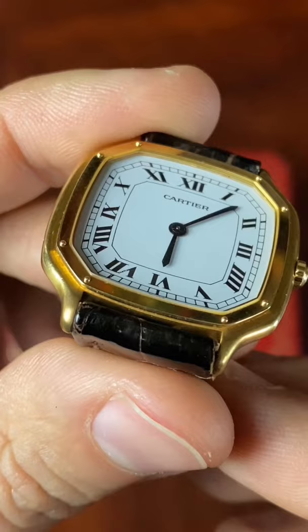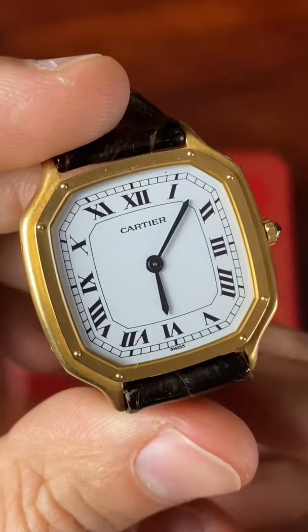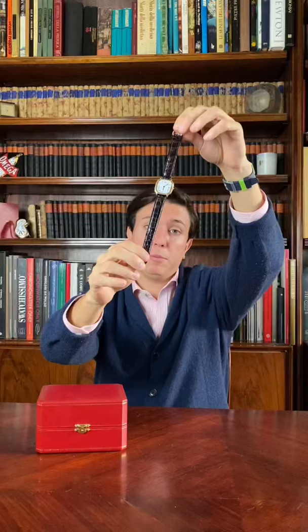The Roman numerals are on the seventh indices — it's a really peculiar watch, and it's the first time I've seen this model. Let me know your thoughts and thank you for being with me. See you in the next video.